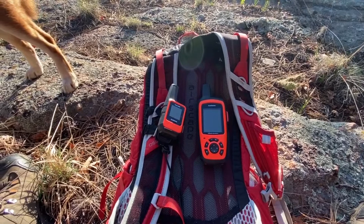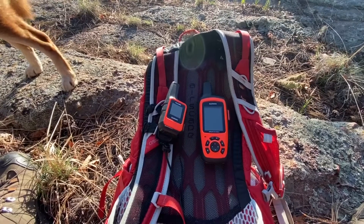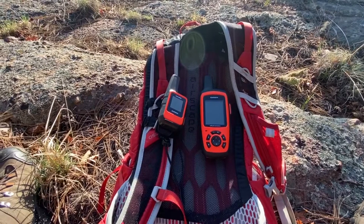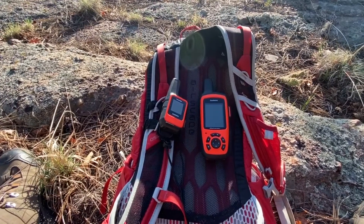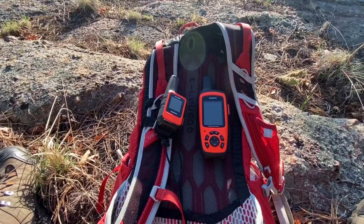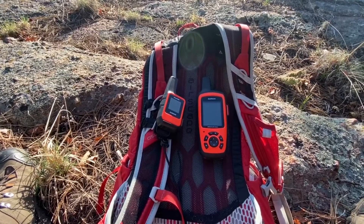You can sync both of them to cell phones, and that's what we do. He has the Explorer Plus on his pack but uses his cell phone to sync. We both have our phones synced and look at maps on our cell phone using the Earthmate app, and then we send messages with our cell phones.